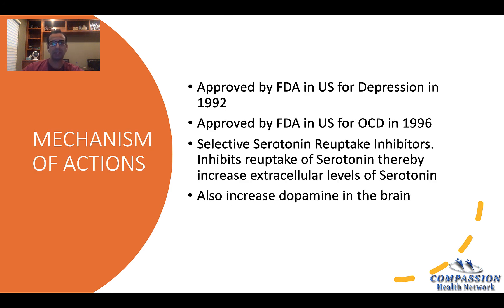So, what is the mechanism of action? Sertraline or Zoloft came to the U.S. for depression in 1992. It was FDA approved for obsessive-compulsive disorder in 1996. Sertraline is a selective serotonin reuptake inhibitor. It inhibits reuptake of serotonin, thereby increasing the extracellular level of serotonin. That's where we need more serotonin because we have less serotonin — that's why people get depressed.